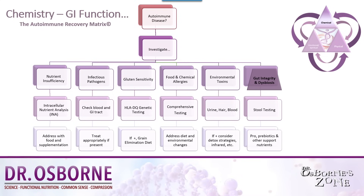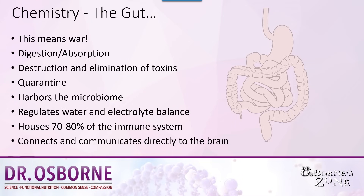Let's go back to our diagram on triggers for autoimmune disease. We'll go to the far right of this autoimmune matrix, under gut integrity and dysbiosis. A lot of people don't realize that eating — the act of eating — is the act of warfare. It's you versus the environment. Food is not necessarily innocent; there are things in food, even in organic healthy food, including microbes and other things, that we're exposed to, and these things can be inflammatory.